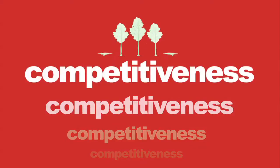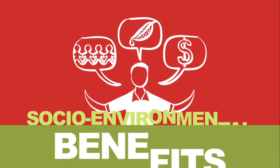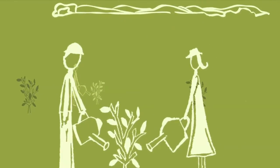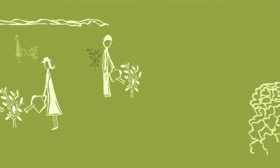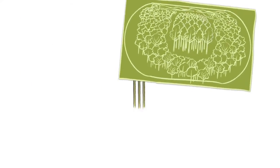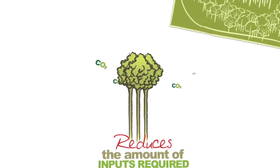Besides increasing the competitiveness of the Brazilian forestry sector, did you know that this product can also deliver socio-environmental benefits? It requires less land, therefore making land available for other uses such as food production or preservation. It requires fewer chemical inputs and captures more carbon dioxide from the atmosphere.